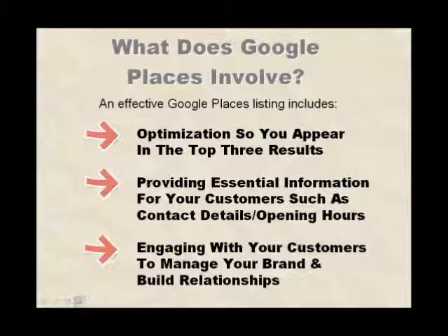So what does Google Places involve? An effective Google Places listing includes optimisation so that you appear in the top three results, providing essential information for your customers such as contact details and opening hours, and engaging with your customers to manage your brand and build those crucial relationships.